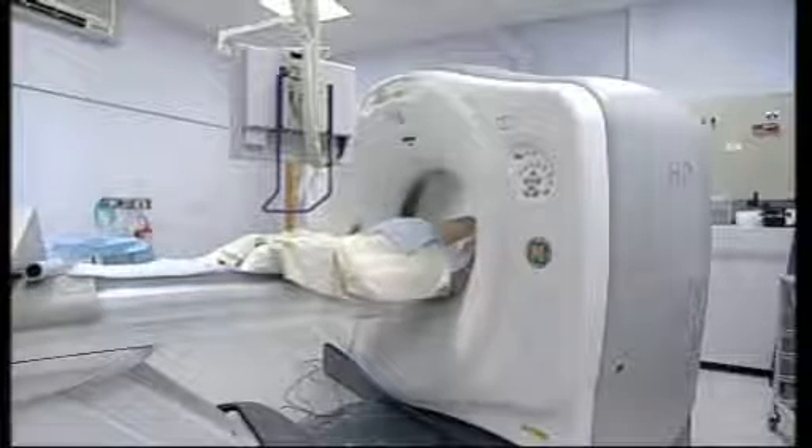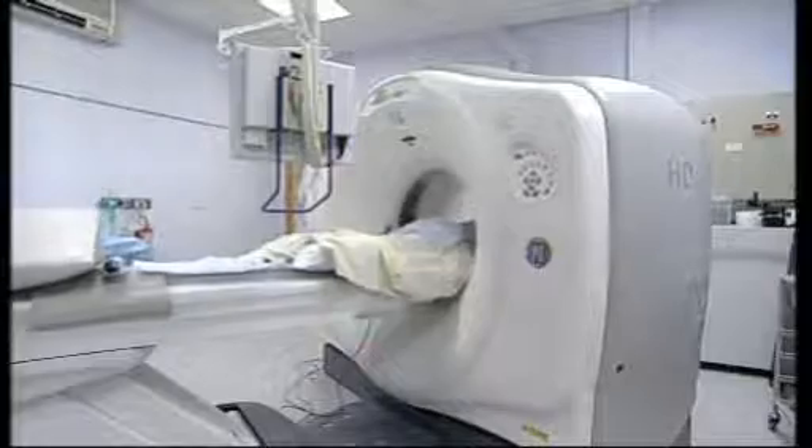With demand set to increase, it's a good job the hospital has bought only the second HD scanner in the UK as well. That'll be up and scanning by April. Ben Wolfe.